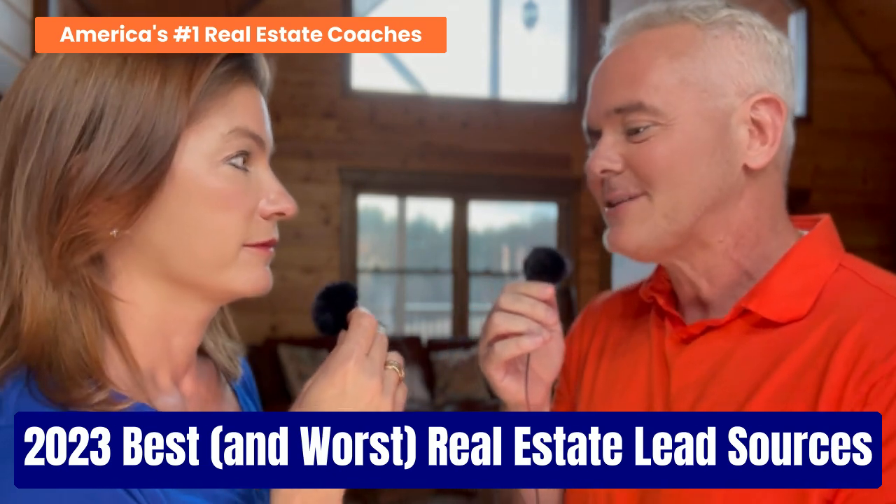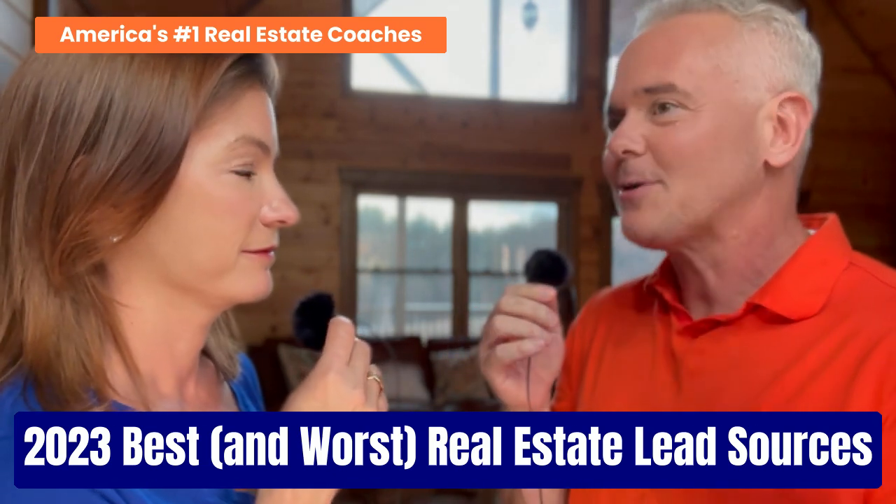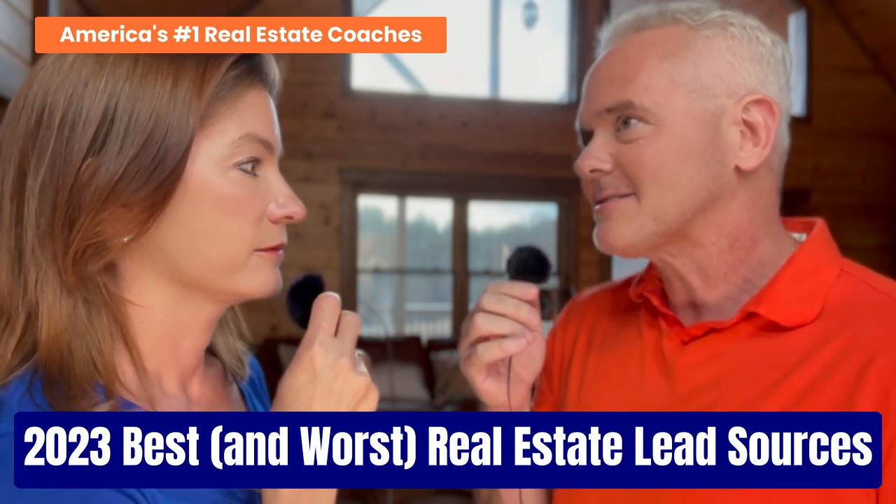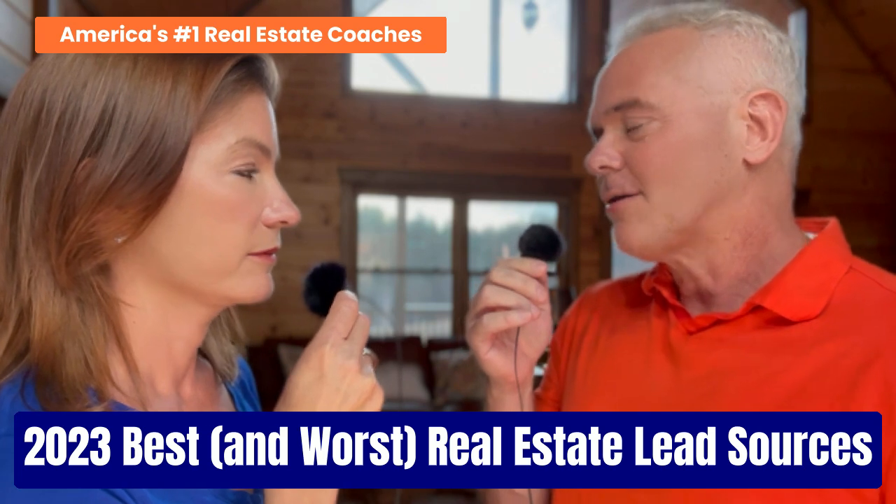We have a fantastic podcast series. This is going to be probably a four to five day podcast series, and it's called Truth Revealed — the least to the most effective real estate lead generation ideas.